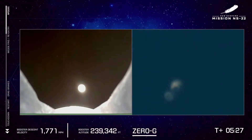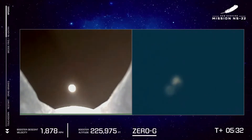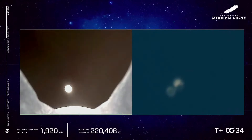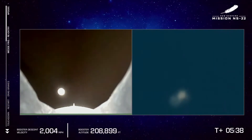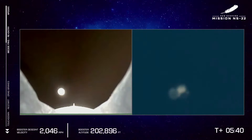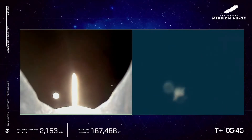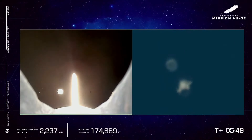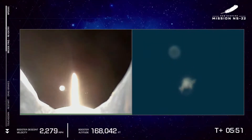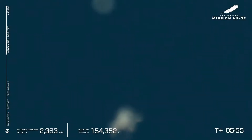Congratulations to all six crew of the Titanium Feather. They just officially became astronauts with an apogee well over 100 kilometers, the internationally recognized boundary line of space. Both the crew capsule and booster are now descending. We saw the forward fins deploy there in the shot on your left as that rocket is now reaching its atmospheric pierce point, returning from space and entering the atmosphere.